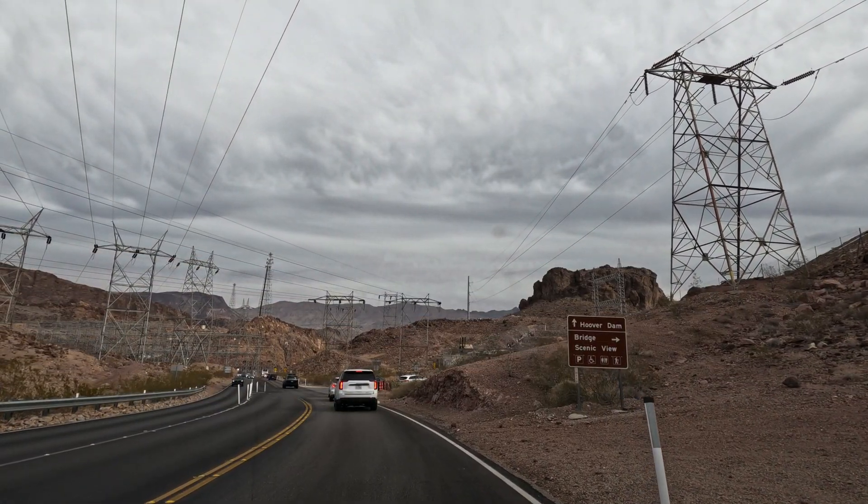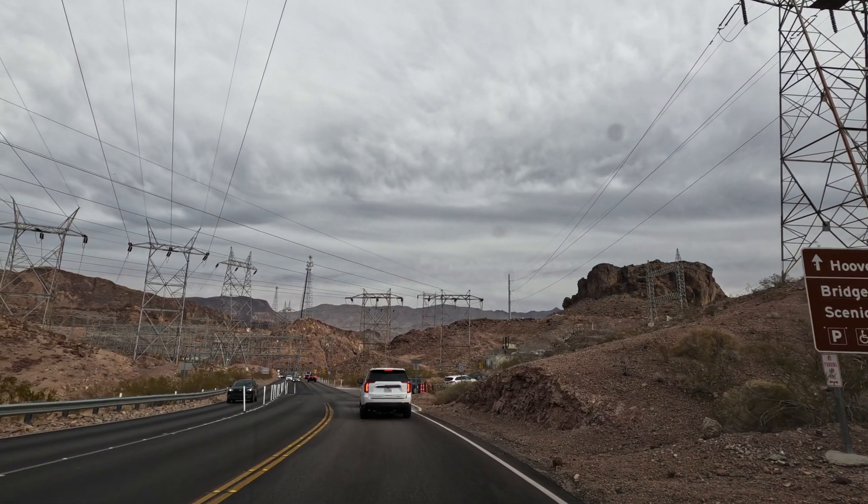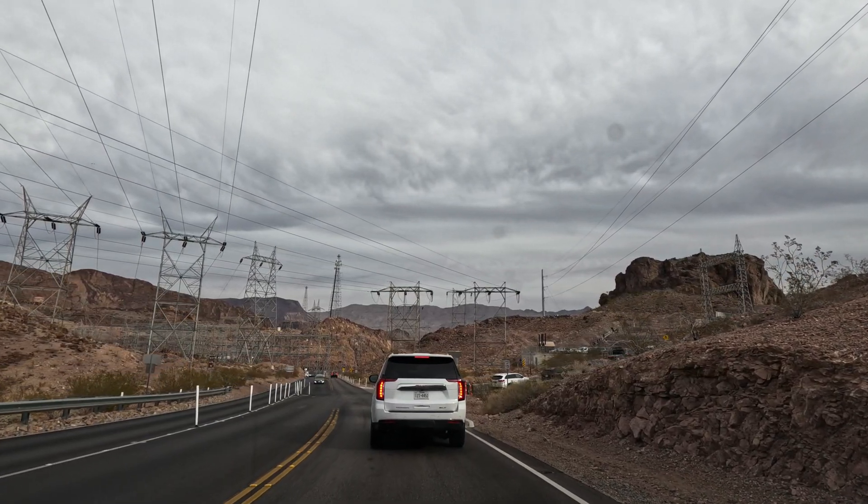If we go straight, Hoover Dam. On the right side we can see Bridge Scenic View. Parking looks full today, we can wait a bit. This is Memorial Bridge Plaza. From here we can see the scenic view from the bridge. This is just above the Hoover Dam. Here it's very difficult to get parking if we are coming in peak hours. We need to climb up a bit from here to reach the bridge.